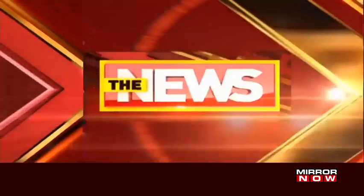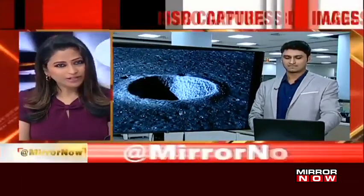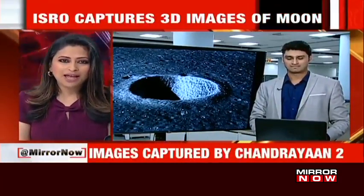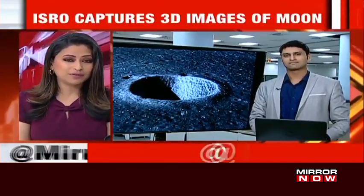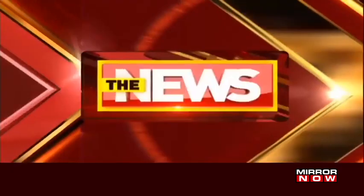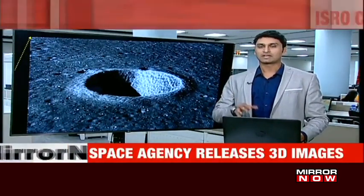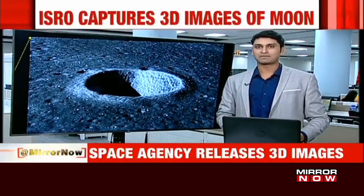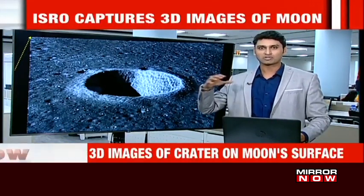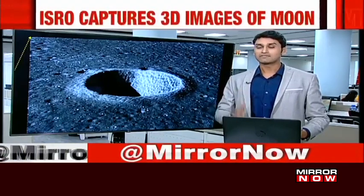It is very interesting to see these images captured by the orbiter of Chandrayaan 2. ISRO has released two images — photos of a crater and a ridge on the lunar surface. These were clicked by the TMC, a terrain mapping camera, on board Chandrayaan 2, from an orbit of 100 kilometers, which is where Chandrayaan 2 is currently orbiting.